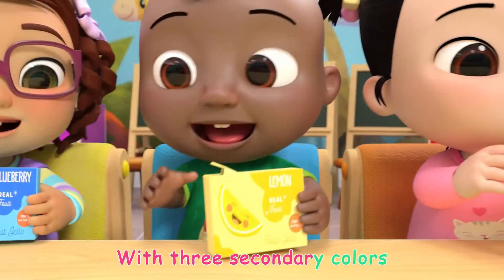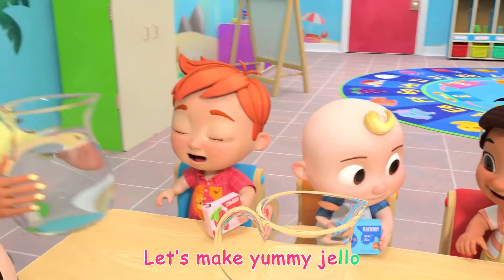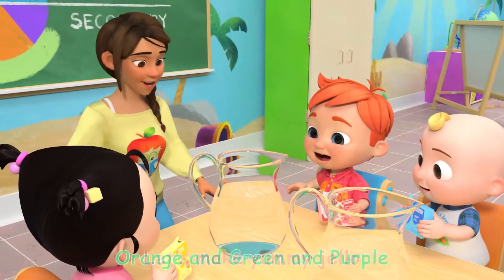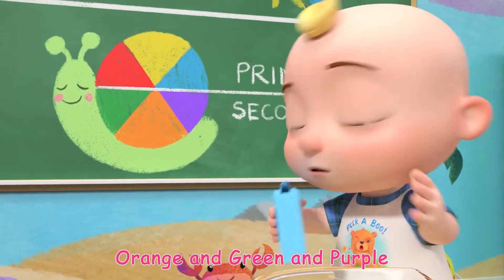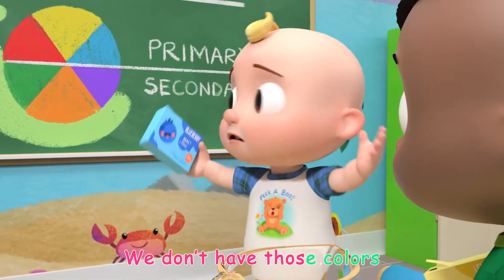Let's make jiggly jello with three secondary colors. Let's make yummy jello — orange, green, and purple. Wait! We don't have those colors!